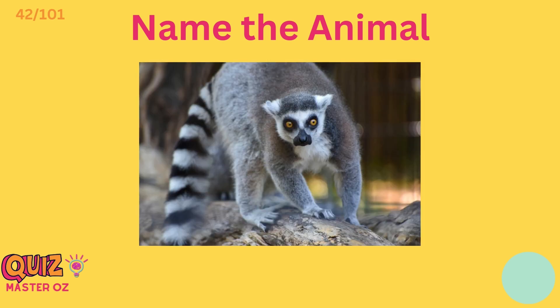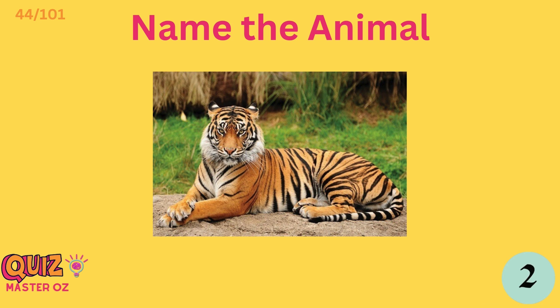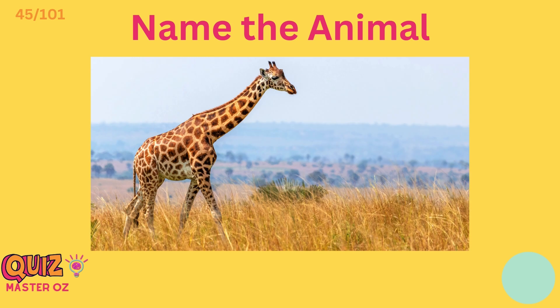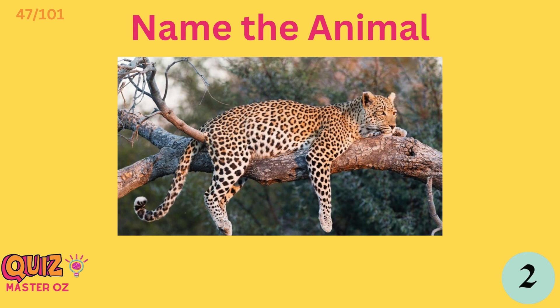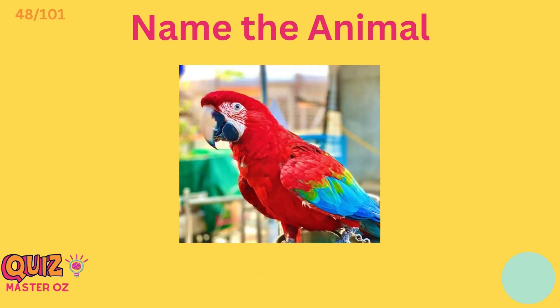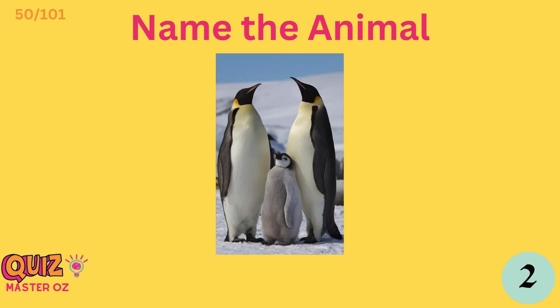Warthog. Lemur. Echidna. Tiger. Giraffe. Quail. Leopard. Parrot. Peacock. Penguin.